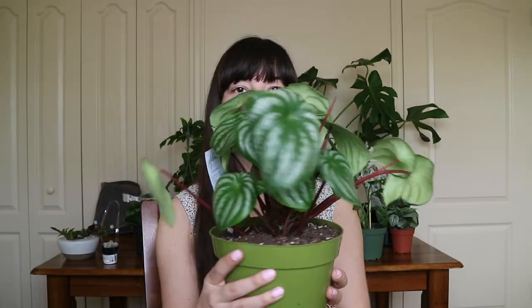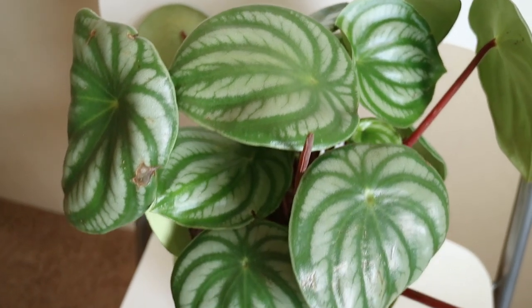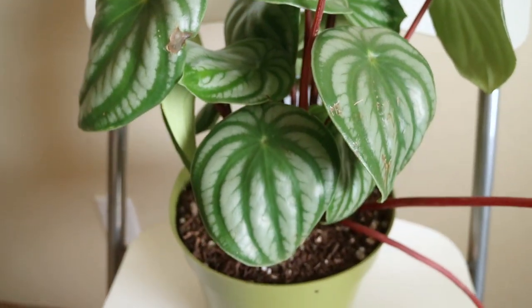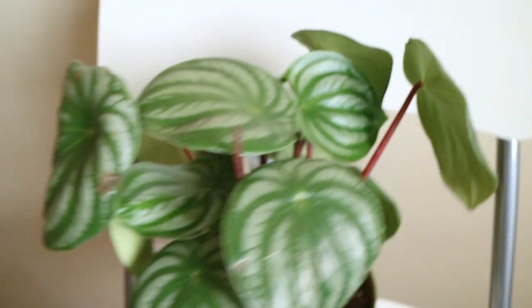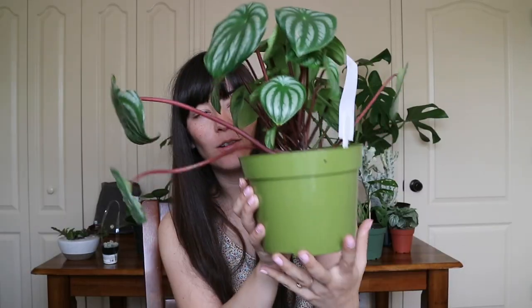This plant is so cute - it's called the Watermelon Peperomia because it resembles watermelon. There are a few pieces that are just kind of outliers, so I think I'm going to cut these off and try to propagate from them if I can, because I would love to have a ton of these from propagation. Another plant I got from Folia Collective that night is this Variegated Syngonium.